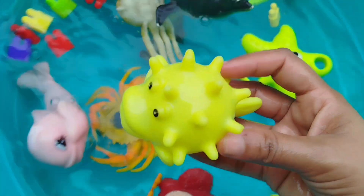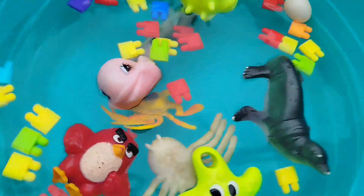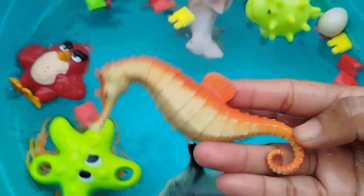A puffer fish. This is a puffer fish. The next sea animal is a seahorse. This is a seahorse.